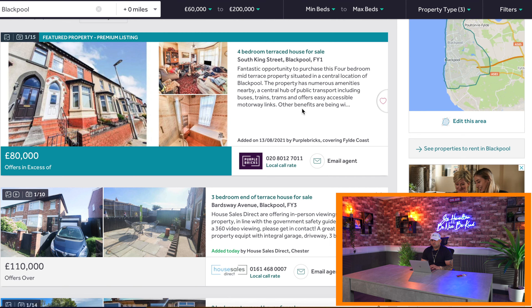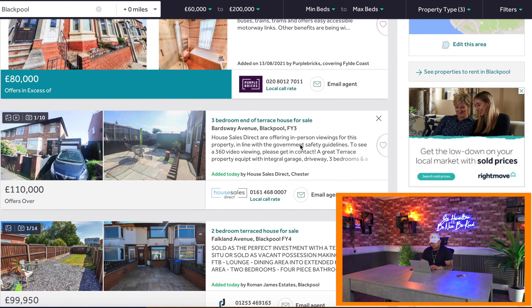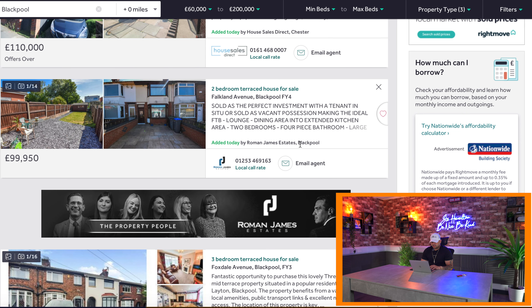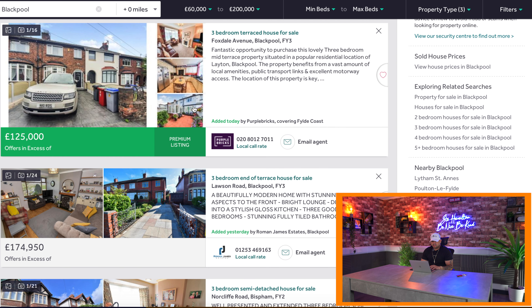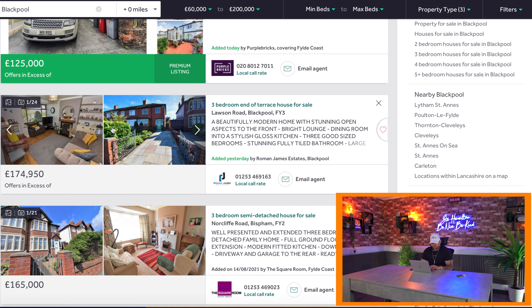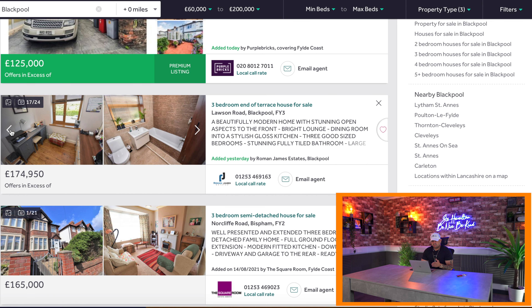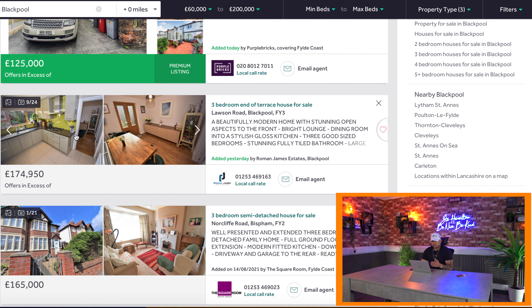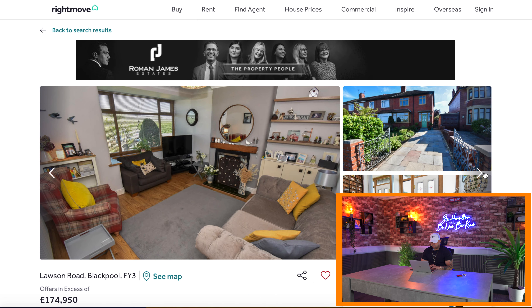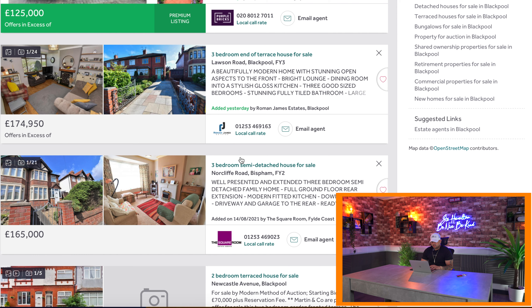We're on the page now and we start looking down. The first one that comes up is South King Street, Blackpool. I have a great knowledge of Blackpool, so I know what I'm looking for around these areas. We go down and have a look around. This one here stands out to me — I'll tell you why in a minute. After looking through the photos, it doesn't stand out to me anymore. The kitchen looks fairly new, and for me, kitchens and bathrooms — anything I can add value to — is the first thing I try to look for. So we'll go back to search results and keep looking.